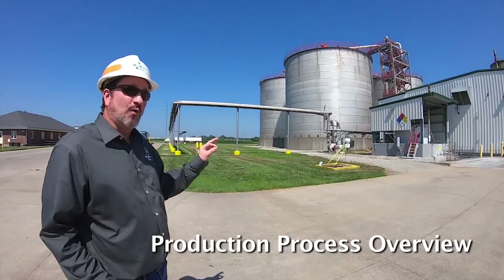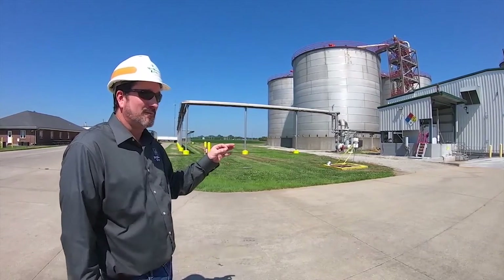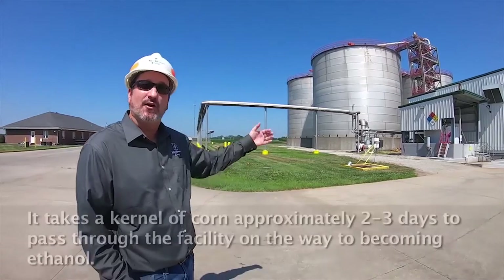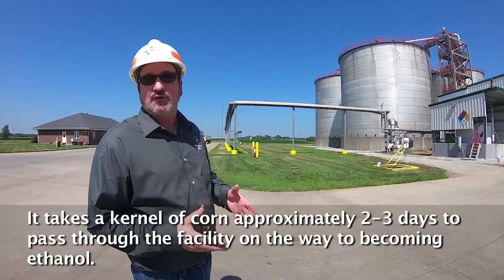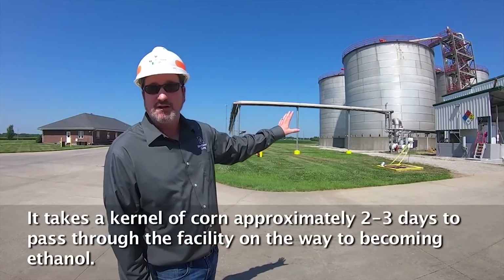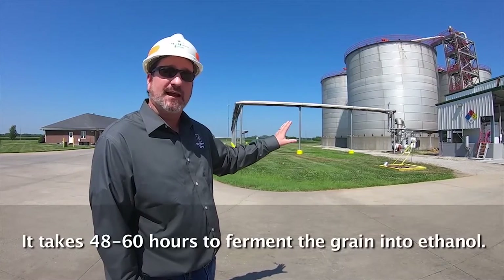If I'm a kernel of corn starting at the front end of the process, one of the most prominent questions I'm asked is how long does it take for the kernel of corn to pass through the facility. That's going to be approximately two to three days, and the majority of that time is going to be in our fermentation vessel. We take about 48 to 60 hours to ferment our grain into ethanol.